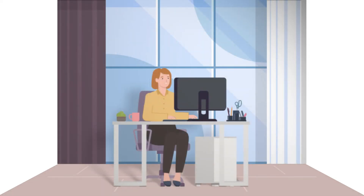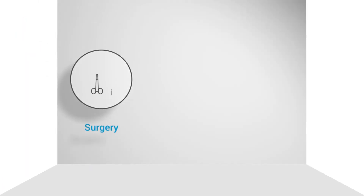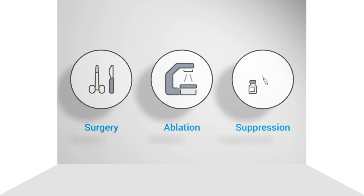In menopause, the ovaries permanently stop producing hormones and menstrual periods stop, and estrogen and progesterone levels stay low. Treatments like ovarian surgery, ablation, and suppression are only for those who are premenopausal.